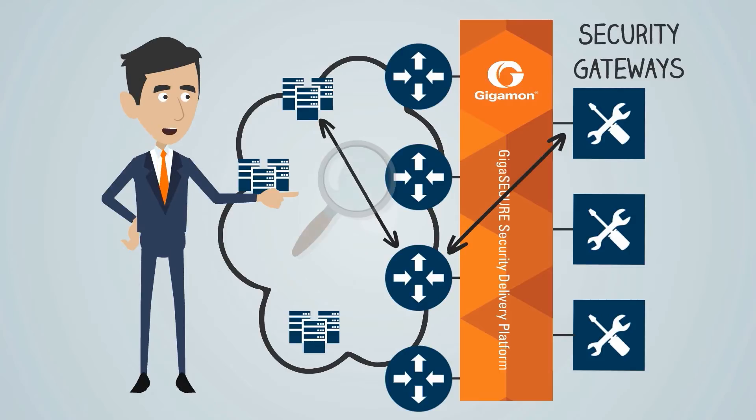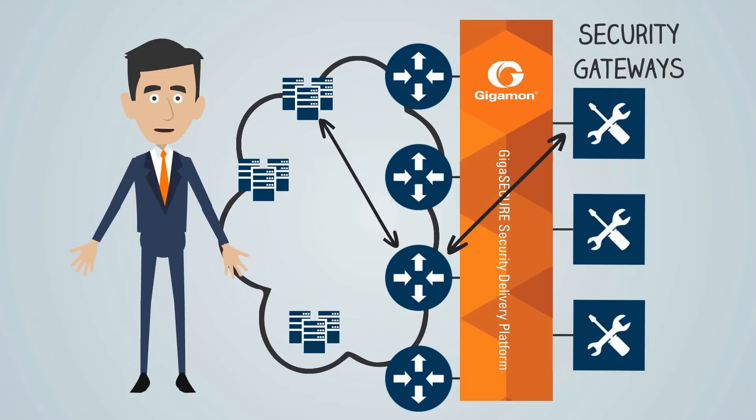This means your appliances are working more efficiently and they can provide higher levels of security by focusing on the right traffic. And because the platform can decrypt SSL traffic before delivering it, it reduces the workload on your security gateways even further.